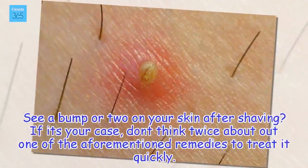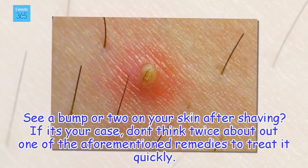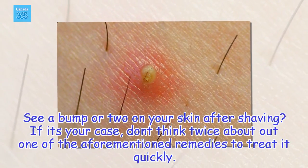See a bump or two on your skin after shaving? If that's your case, don't think twice about trying one of the aforementioned remedies to treat it quickly.